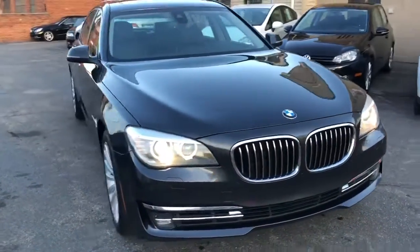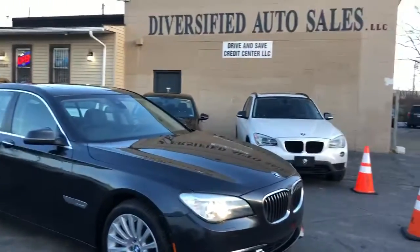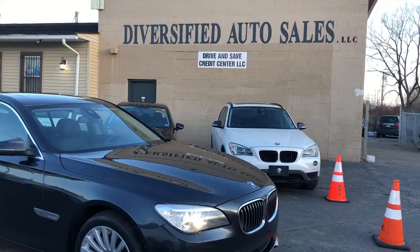Guaranteed credit approval and a stellar lady at that. That's dascleveland.com — do not hesitate.